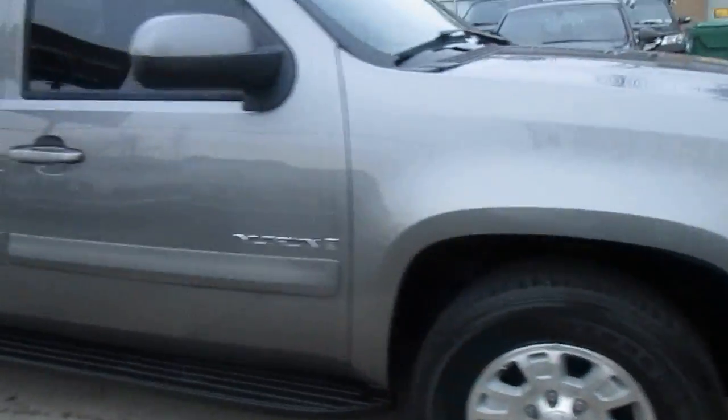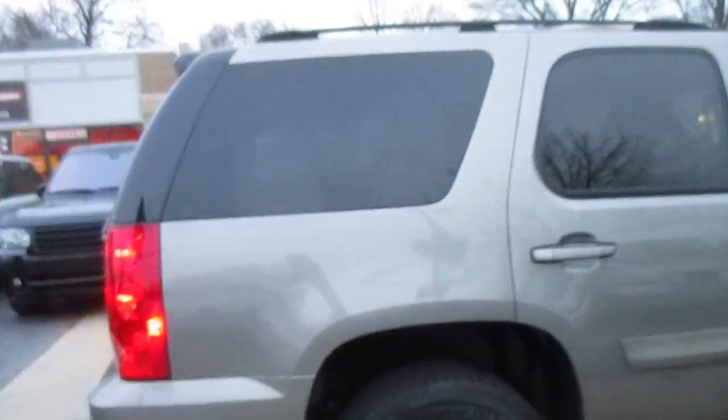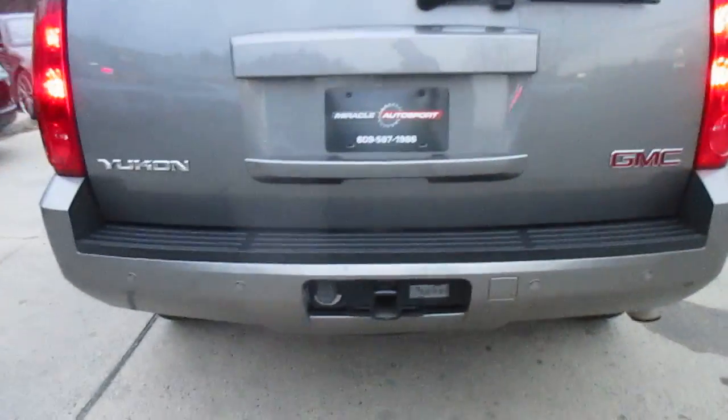The body is in good shape. There are really no dents, dings, or scratches. It's got a good set of matching Firestone tires. No nicks on the bumper or anything like that.